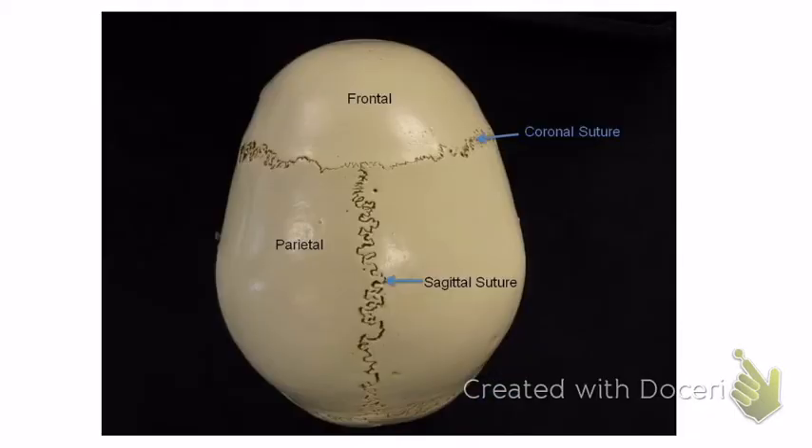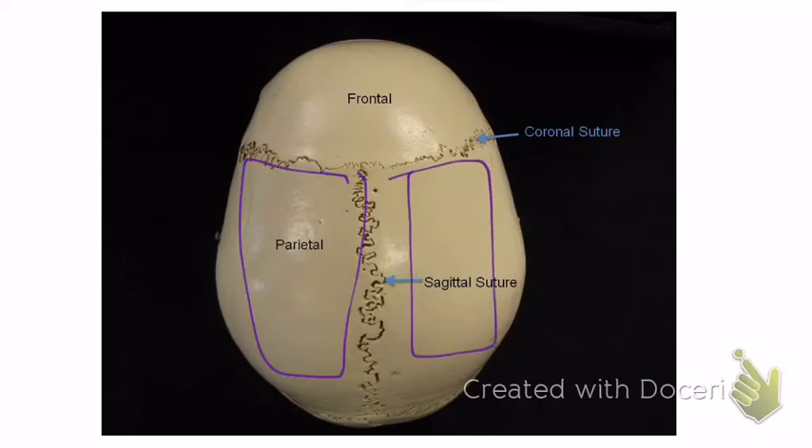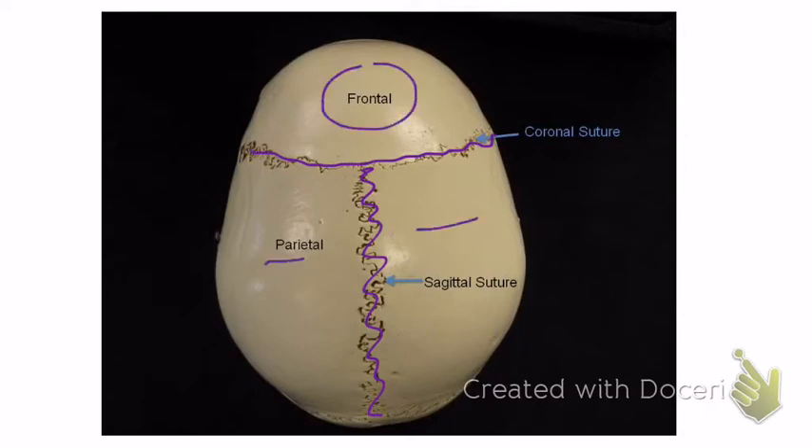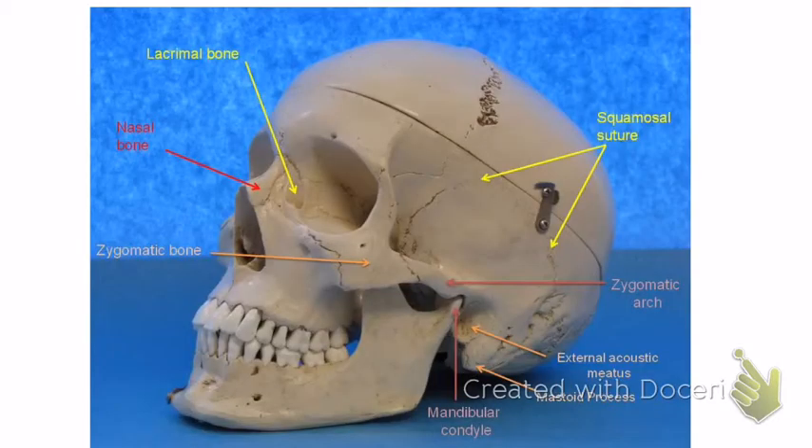The next picture shows the parietal bone — both images show the parietal bone. The parietal bones are sutured together; you can see how the bones fuse together like a puzzle piece. The suture running along the top is called the sagittal suture, and the one across the front is called the coronal suture. So in this image you can see the frontal bone, the two parietal bones, the sagittal suture, and the coronal suture.